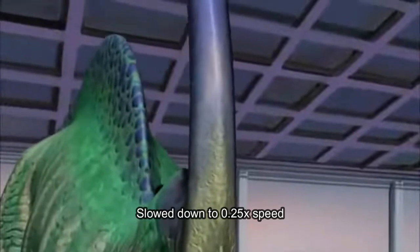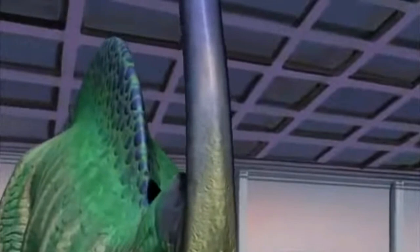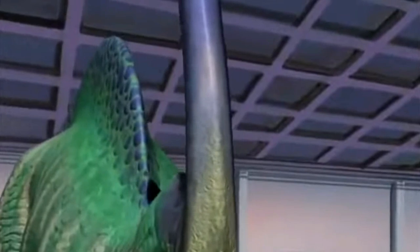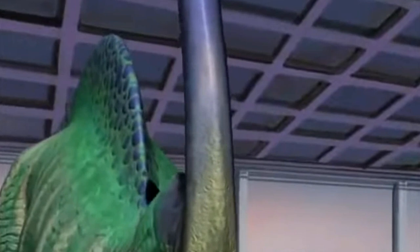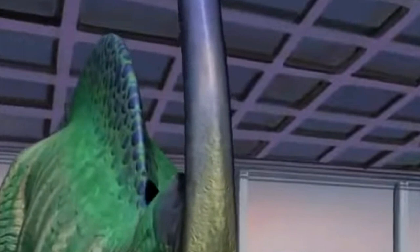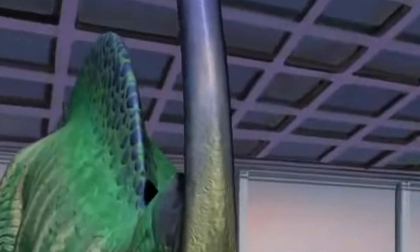One thing I find a bit odd is this bit where Paris uses her crest to emit a distress call. The crest of Parasaurolophus was connected to the nasal cavities and is believed to have been used for making sounds. However, it would more likely be used to amplify its own calls — not emit its own independent sounds like shown here. In some later episodes they even show her using it as a sound-based weapon, but the sounds would have most likely come from the mouth or nasal passages, not the crest itself.